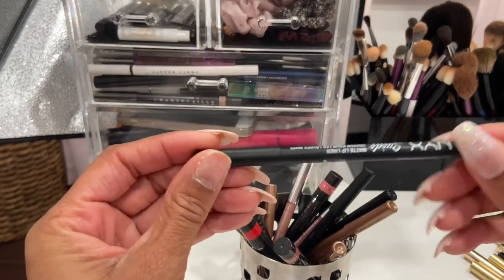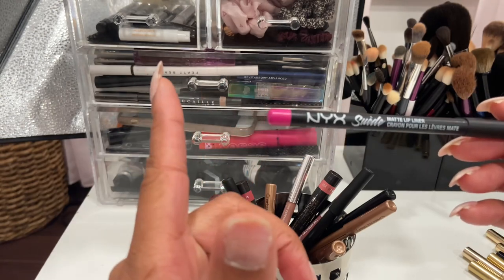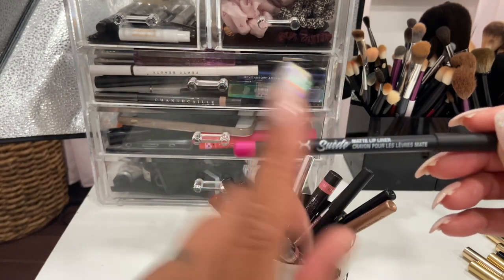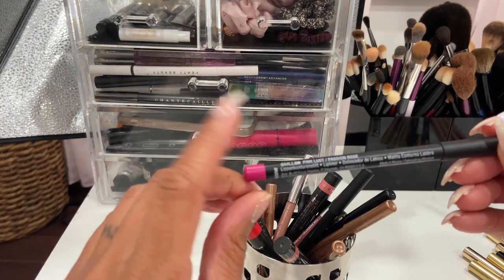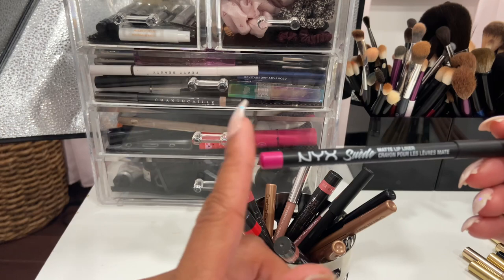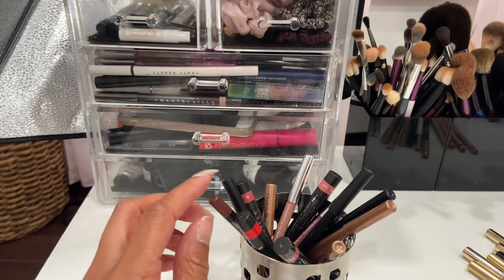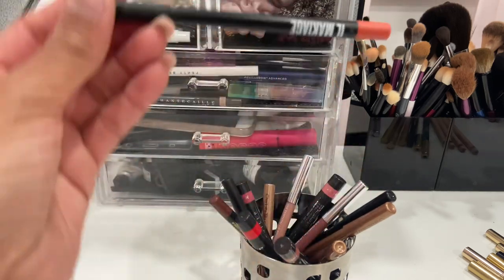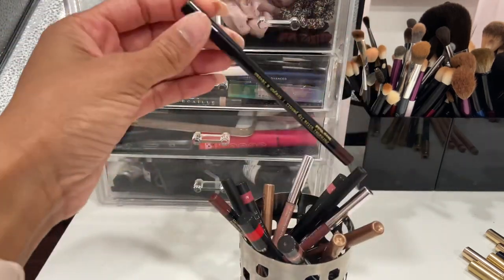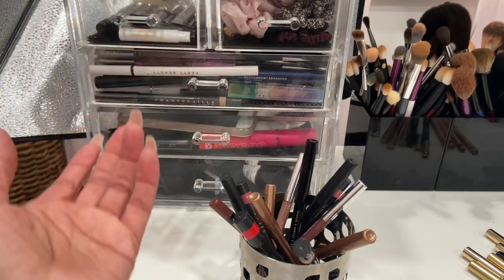I have this one by NYX — the NYX Suede Matte Lip Liner in the shade Pink Glass. I'm going to declutter it because I've had it for a while, but I highly recommend them — they're so good, very comfortable, and they have a very high-end formula.